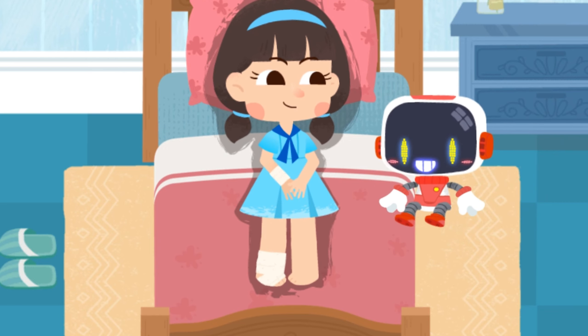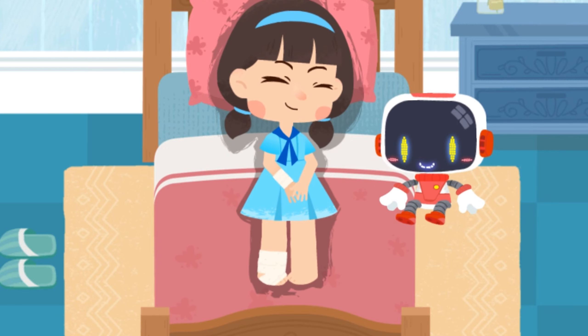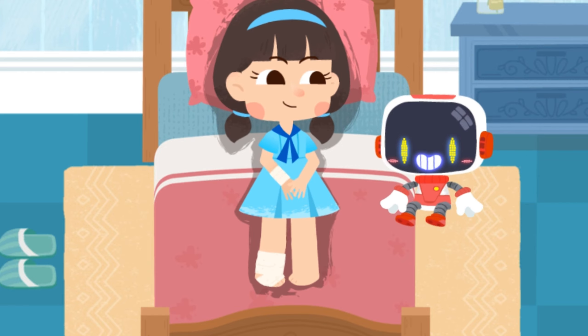Watch your step when taking the stairs. Thank you, Guardian! You're welcome.